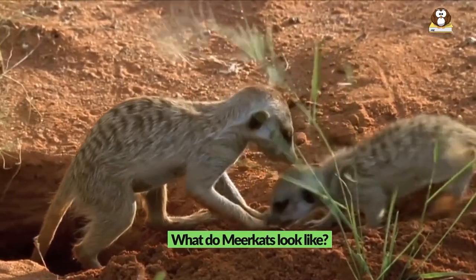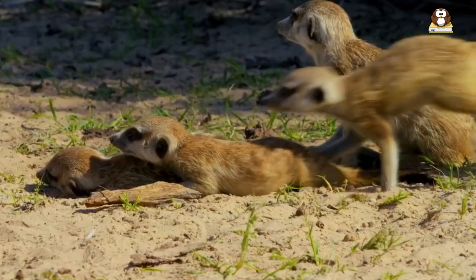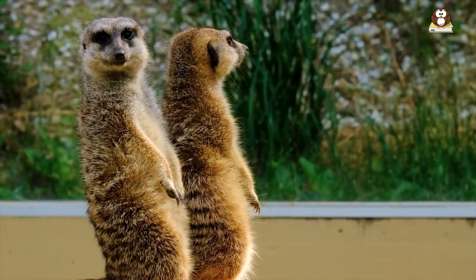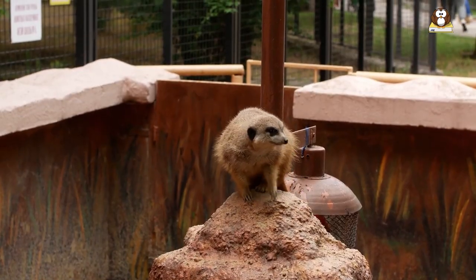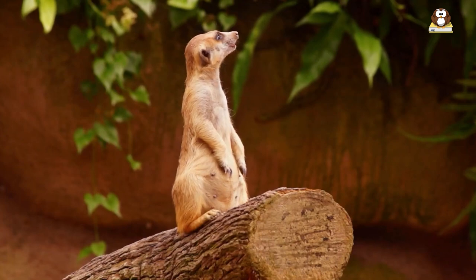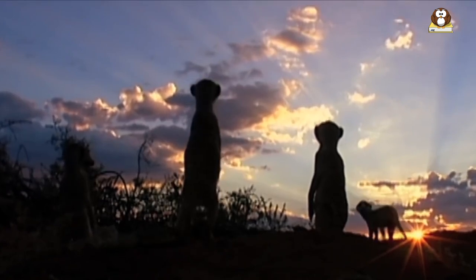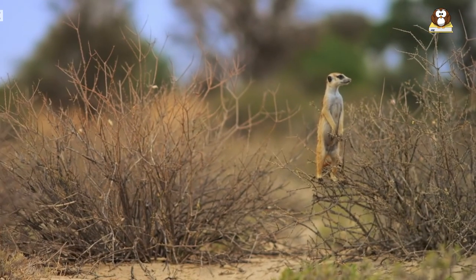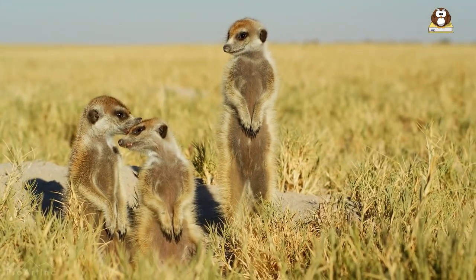What do meerkats look like? Meerkats are small, slender-bodied mammals with a distinctive appearance. They have a pointed snout, small ears, and large, expressive eyes. Their fur is short and sleek, with a reddish-brown coloration on their back and sides and a lighter underbelly. Meerkats have long, slender legs with sharp claws that they use for digging and foraging. They also have a long, bushy tail that helps them balance while standing upright. One of the most distinctive features of meerkats is their posture, as they are known for standing upright on their hind legs to scan the horizon for predators or to forage for food. Overall, meerkats have a unique and easily recognizable appearance that is well adapted to their arid desert environment.